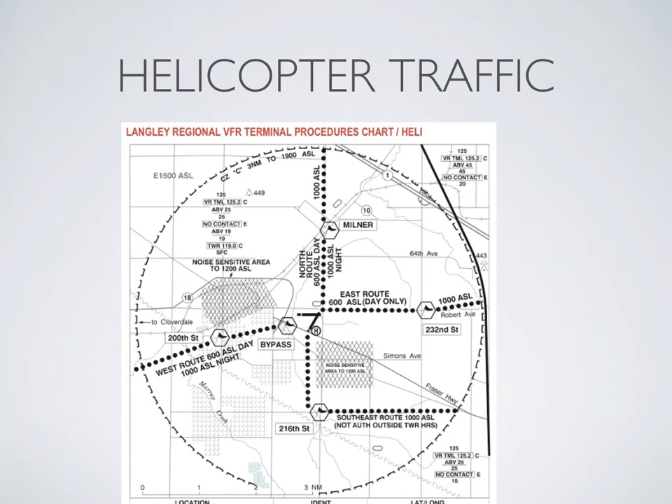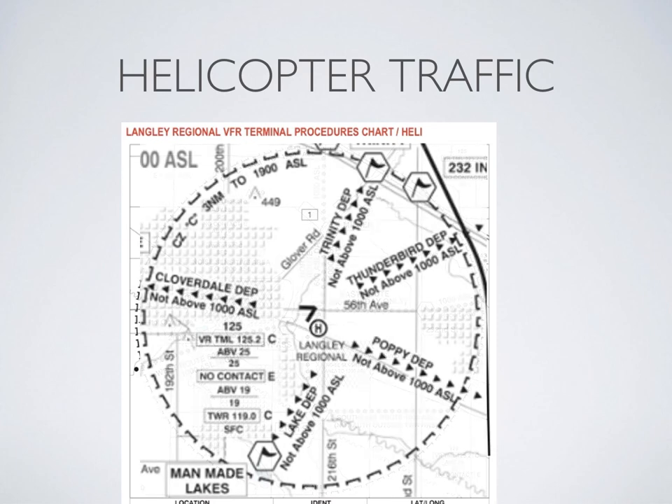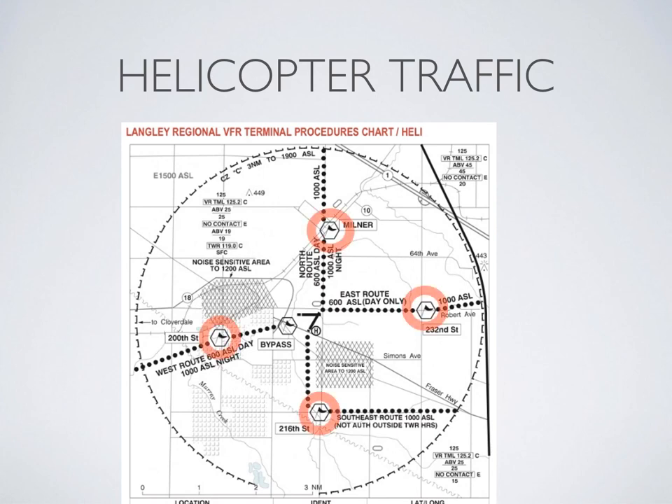One last thing: because there is extensive helicopter activity around Langley Airport, it's really good to know what these helicopter routes are. This can be found in the CFS. You can see that helicopters have access points at Milner to the north — just south of those greenhouses — and at 232nd Street and 216th Street. Take a good look at the VFR route for helicopter traffic as well, and that'll give you a good idea of where these helicopters are going to be if you hear them on the radio operating around the airport, which you probably will at some point during your training.